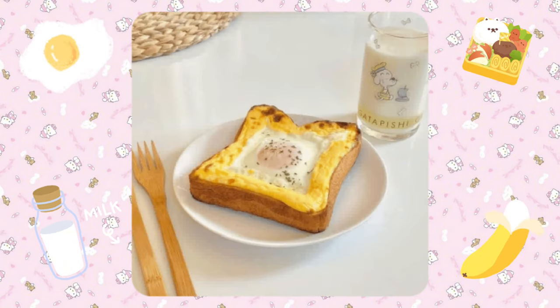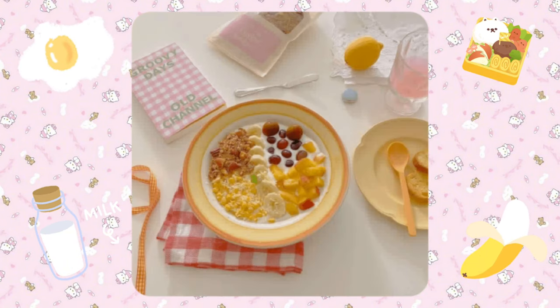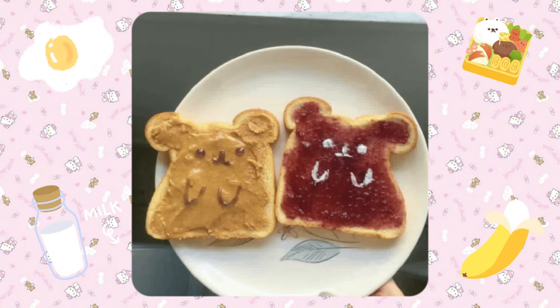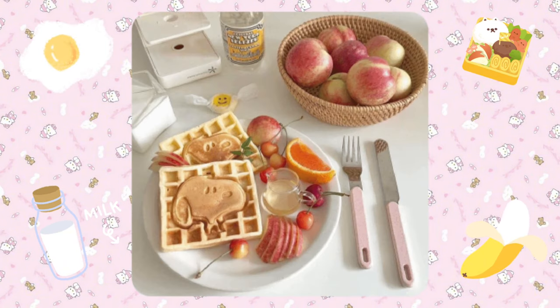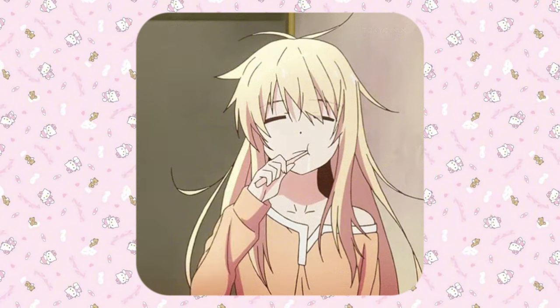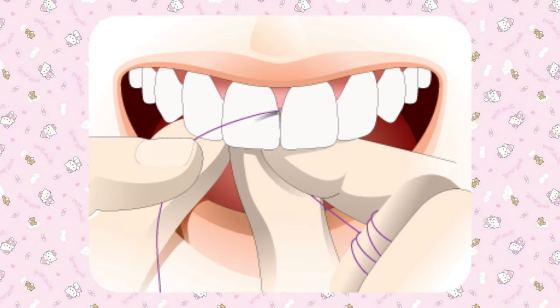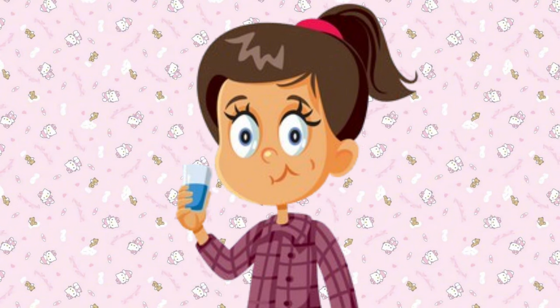Whip up a classic breakfast like french toast, scrambled eggs, or a bowl of cereal, or go with something more easy like a peanut butter and jelly sandwich. After having breakfast, brush your teeth properly, then floss between your teeth to get them extra clean and finish off with mouthwash.